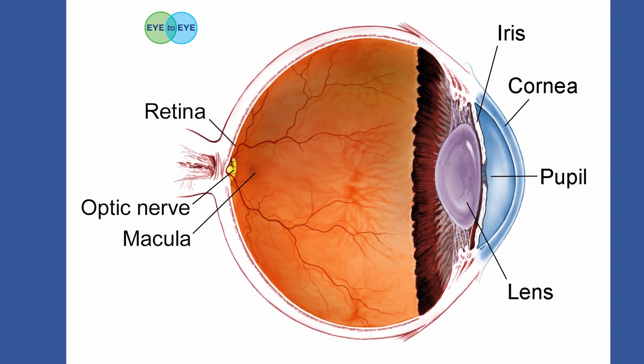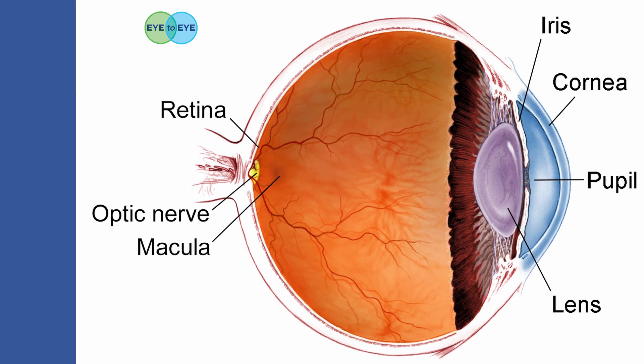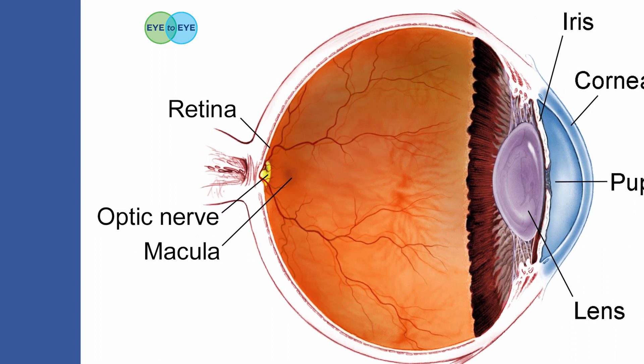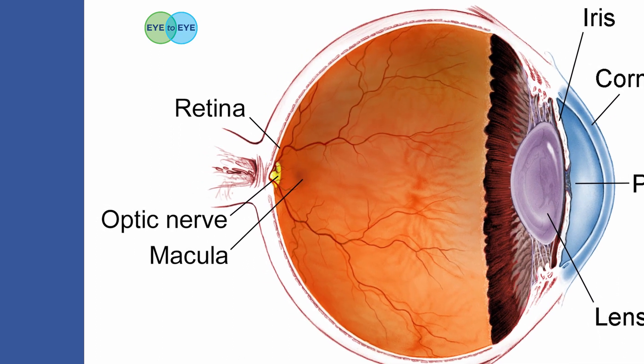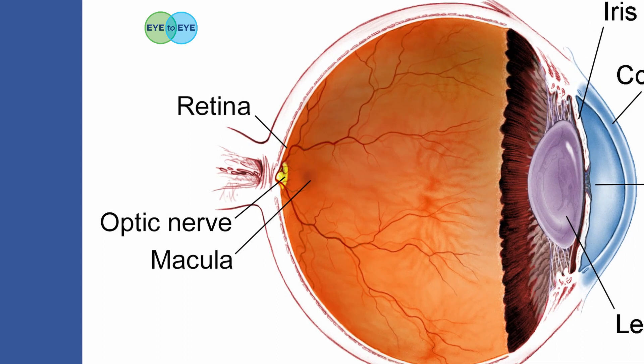The retina is a thin layer of light-sensitive nerve tissue that lines the back wall of your eye. This is where the light-sensitive cells live that convey light information to your brain along the optic nerve, resulting in sight. Healthy retinas are what make healthy vision possible.